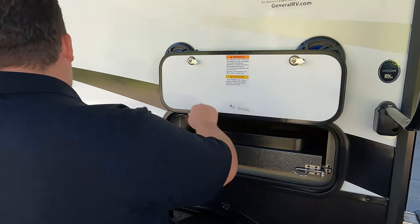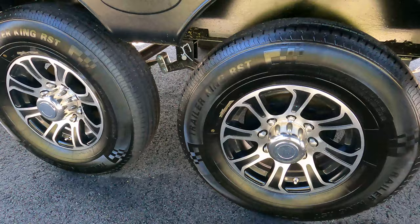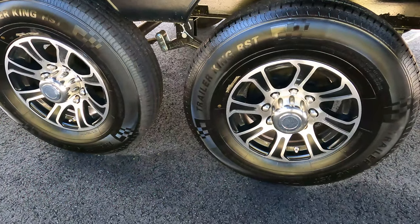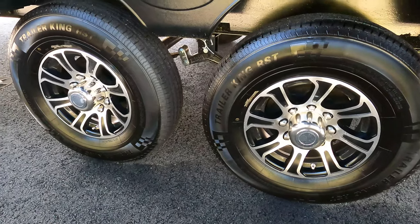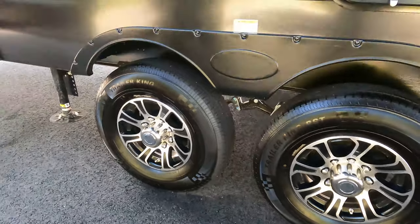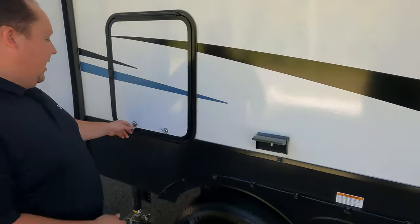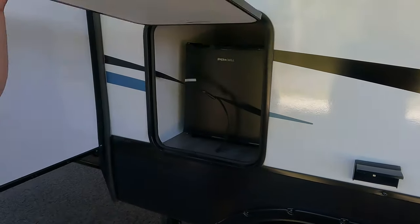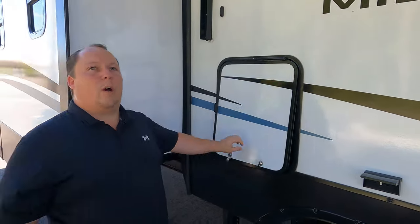Check out these tires — they're Trailer King ST 235/80 R16 with Dexter axles. There's a power plug right here, and right there is the Ever Chill mini fridge.